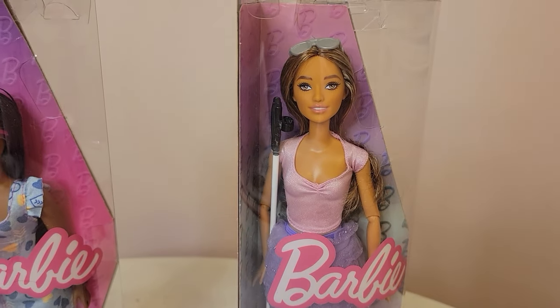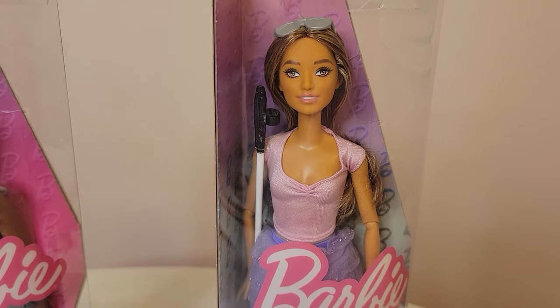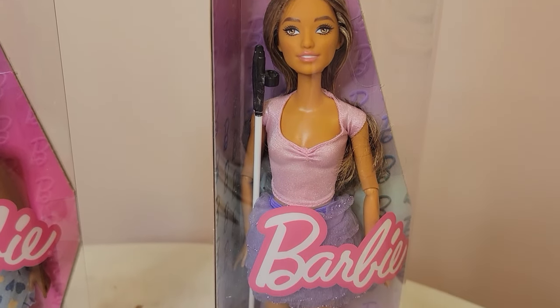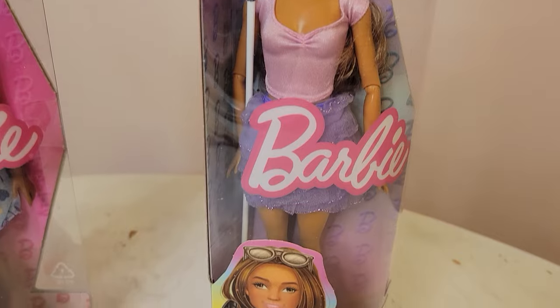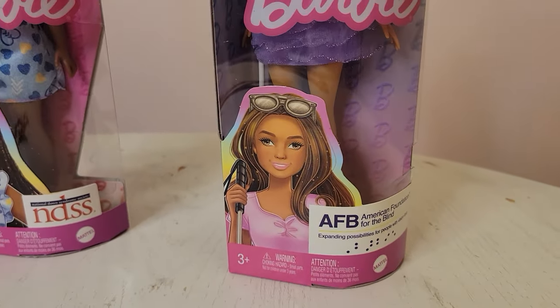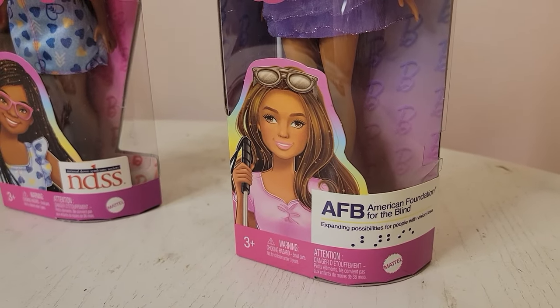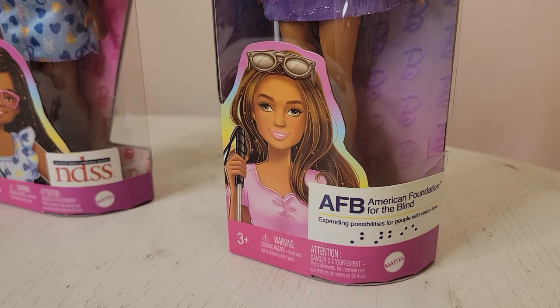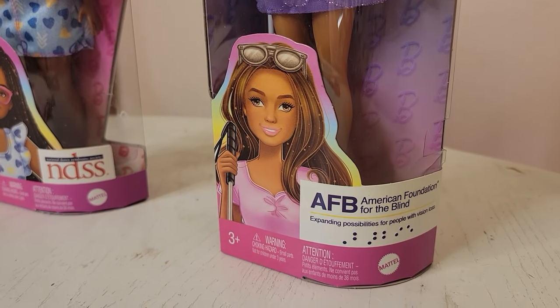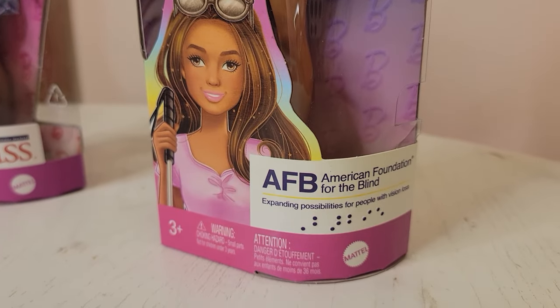This is number 228 and she is the first Barbie that is blind. You can see she has her little cane and it says AFB, which stands for the American Foundation for the Blind. It says 'expanding possibilities for people with visual loss,' and there is even some Braille at the bottom.